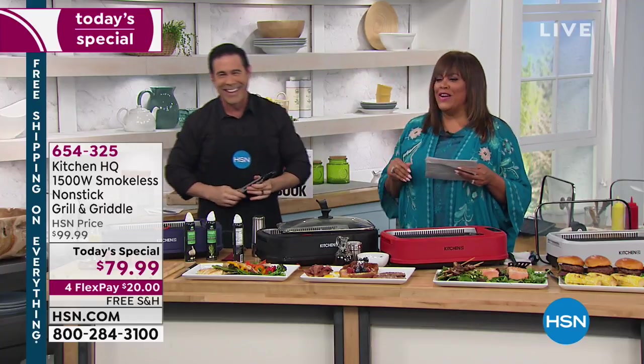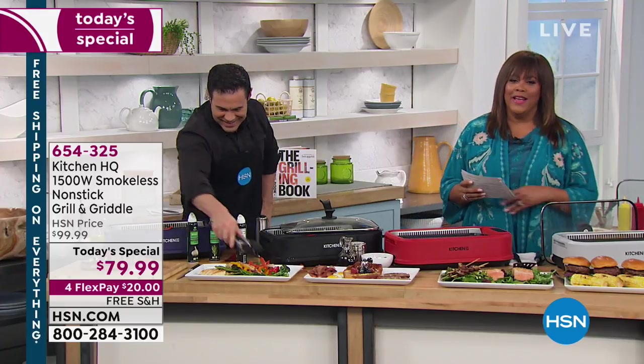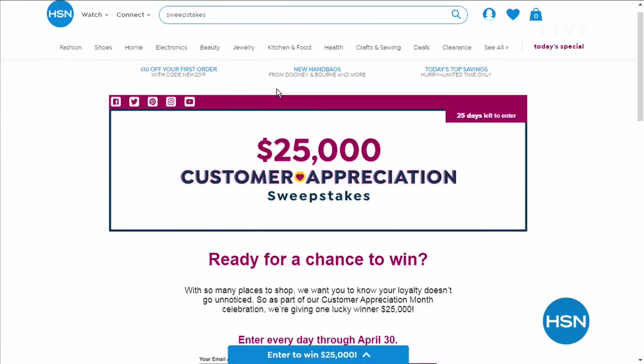Beautiful, beautiful. Great job. Save me some food after the shift, Kat — no shame in my game, the girl's got to eat after her shift! Are you ready for a chance to win? I'm so excited about this. As part of our Customer Appreciation Month celebration, we are giving one lucky winner $25,000. You enter every day through April the 30th — search sweepstakes at hsn.com to enter. Good luck! I'm going to eat another piece of bacon, and now you'll hear from our healthy guy, Andrew Lessman.